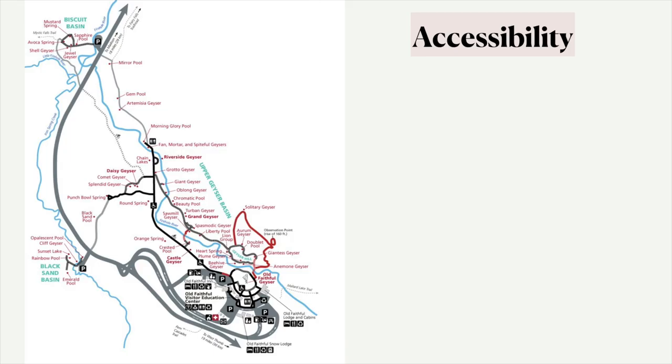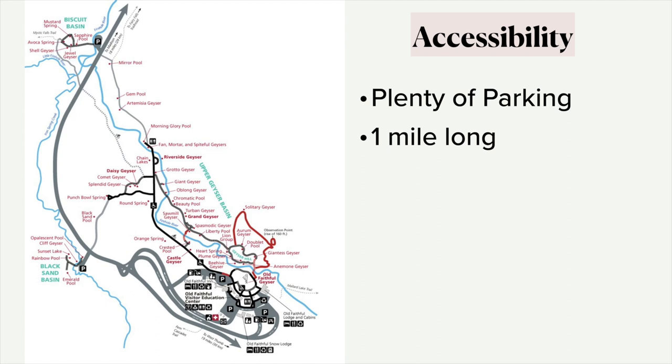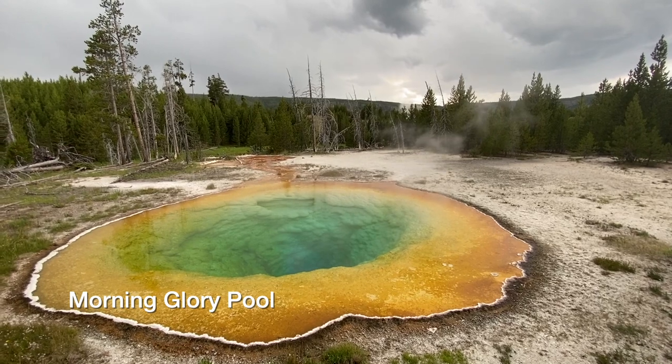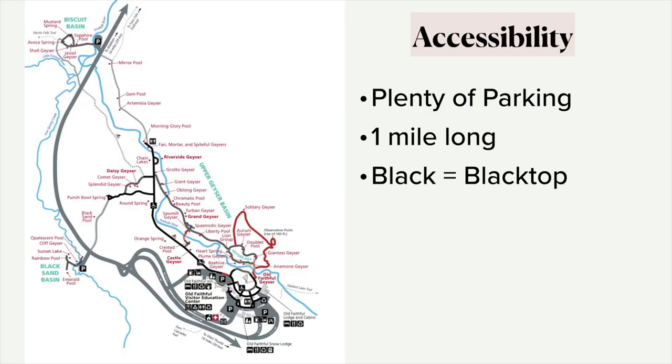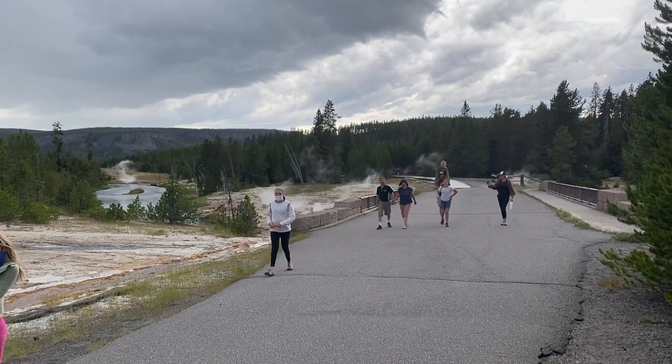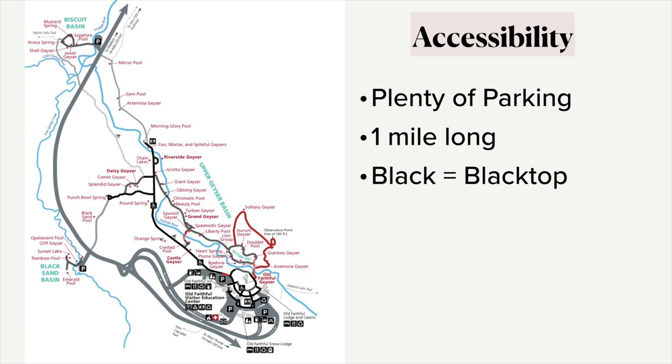When you pull up, I just want to mention what it's like in terms of accessibility. There's plenty of parking here at Old Faithful — I've never seen the parking lot fill up because there's so much parking there, which the same cannot be said of some other popular sites at Yellowstone. It's about a mile long to go on this blacktop out to the end at Morning Glory Pool. The black line is the blacktop — it's a paved path, not a road to drive on, but you can see there's a wheelchair and bicyclist symbol. You can rent a bike or bring your own bike and ride out to the end.